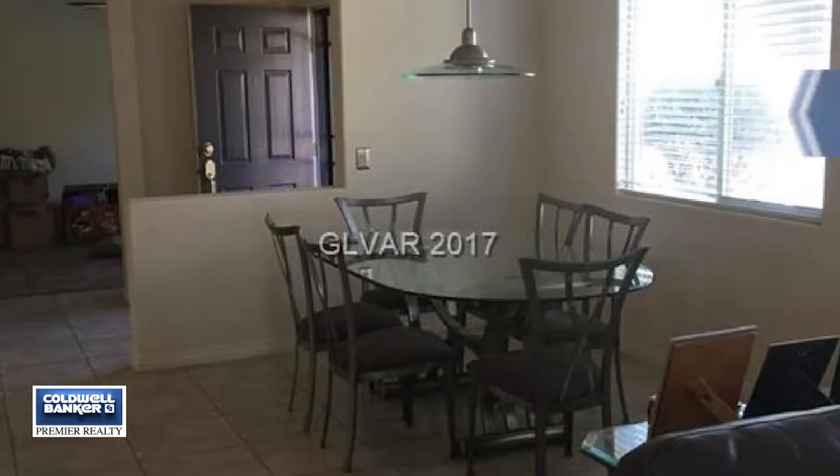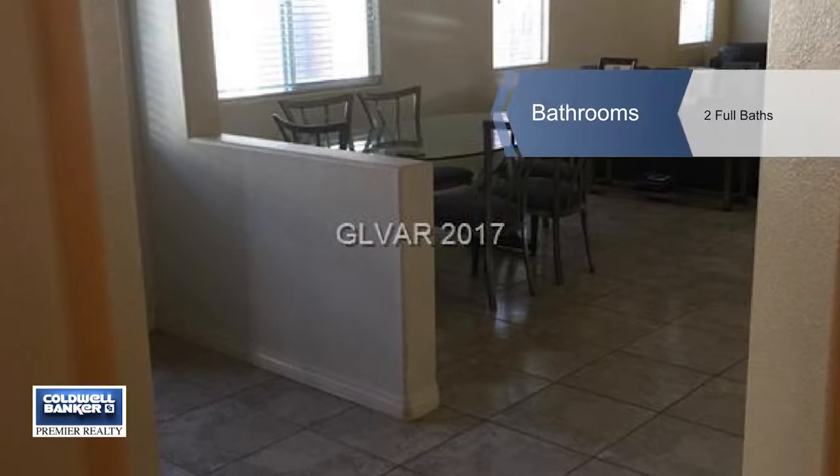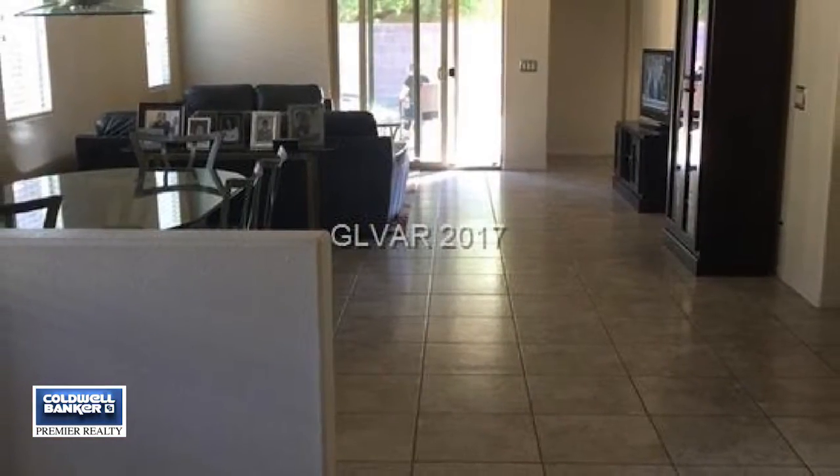The kitchen has been upgraded with granite counters, cabinets, LED lights and stainless appliances. The master bath has been upgraded including a spa tub, countertops and low flow toilets.